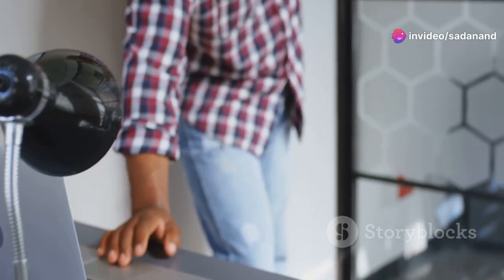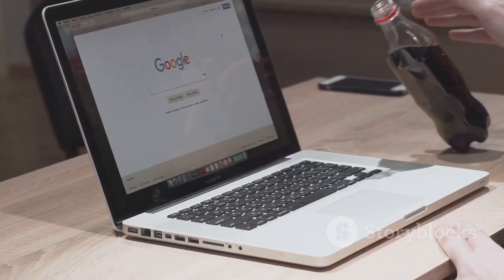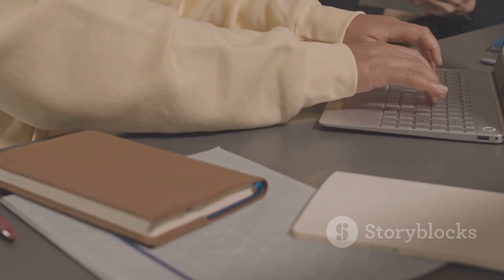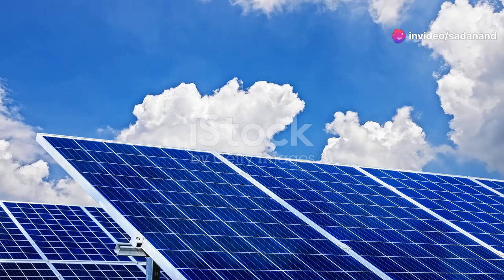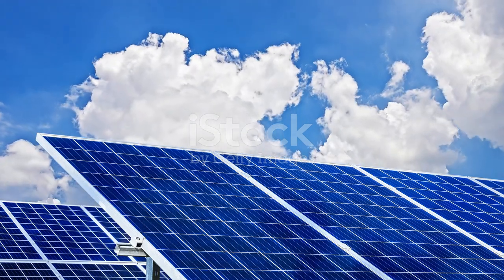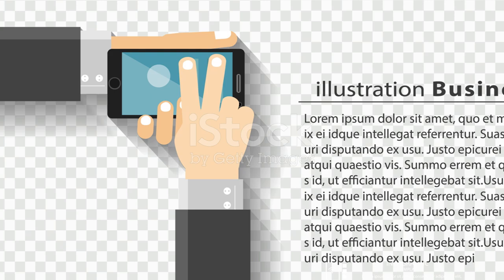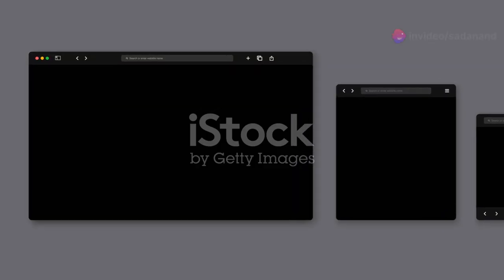Speaking of Chrome, let's talk about Chromebooks. These laptops run on Google's Chrome OS. They're all about simplicity, speed, and security. If you live in the cloud, Chromebooks are perfect. They boot up fast, have great battery life, and are super affordable. Plus, they now run Android apps, so you get the best of both worlds. Whether you're a student, a business user, or just need a reliable machine, Chromebooks are worth checking out.